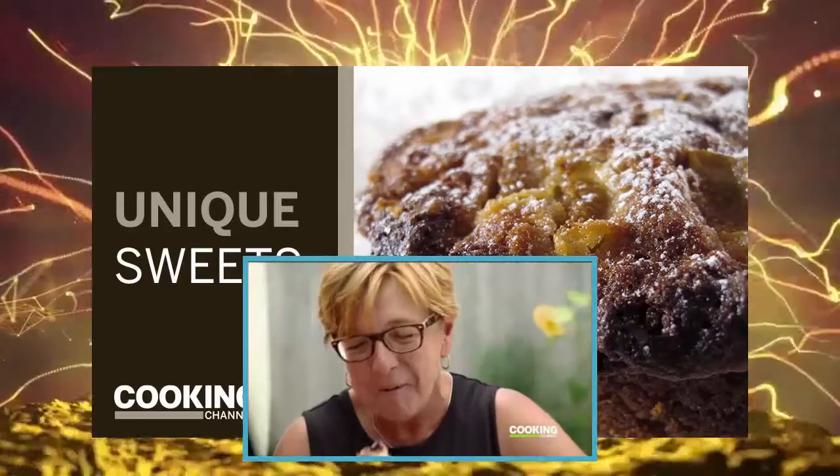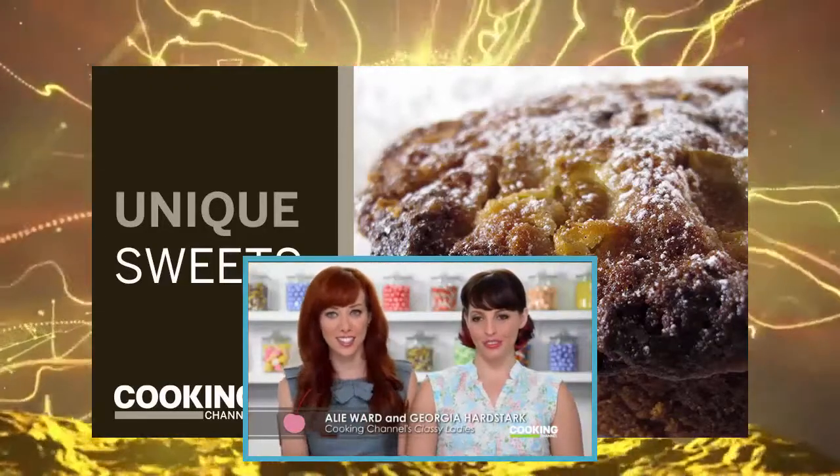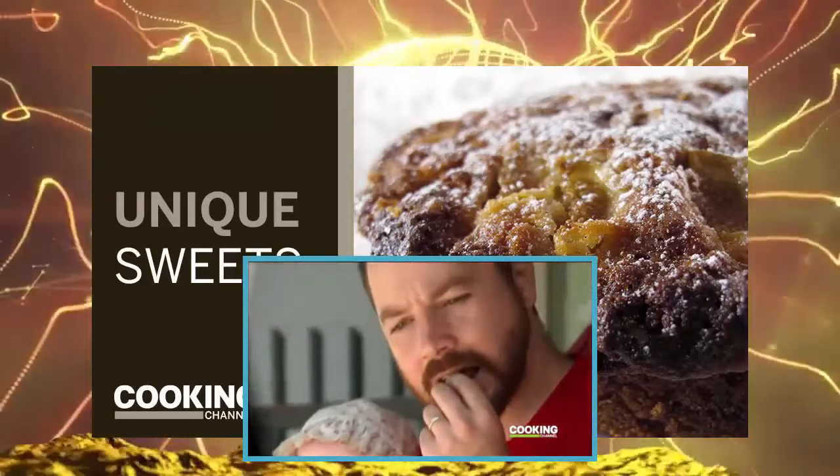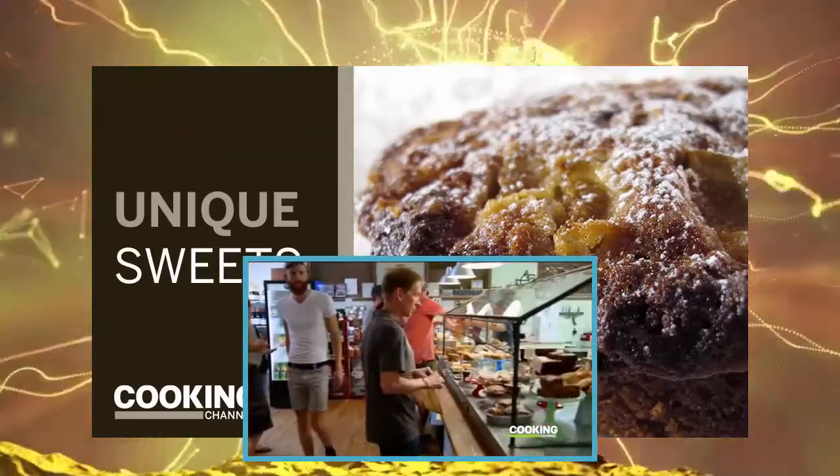If you ever find yourself in Portland, Maine and you're craving a little comfort, I highly suggest Scratch Baking Company. The hospitality can't be beat, and true to its name, everything is made from scratch.